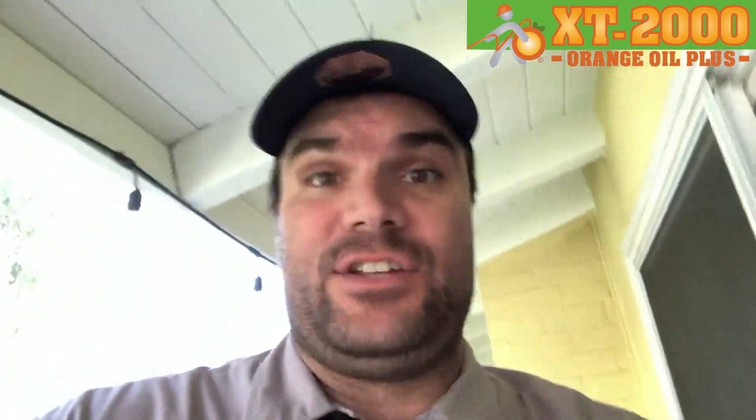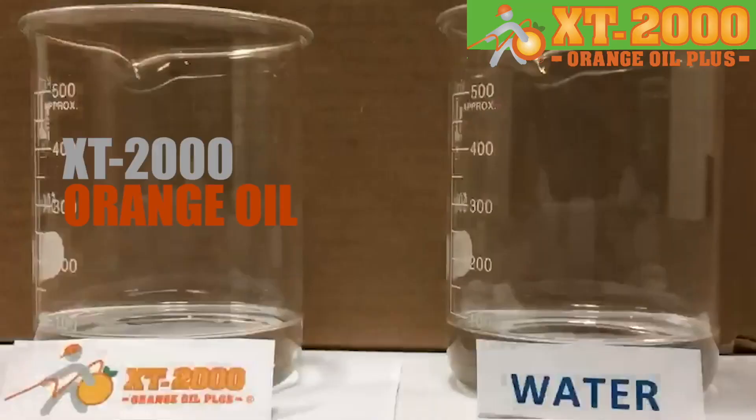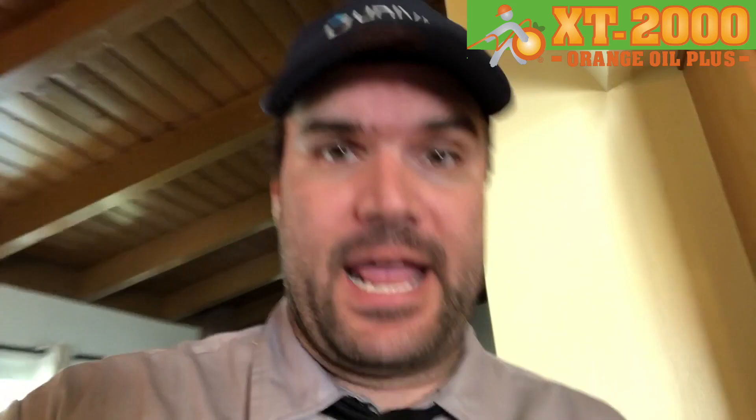Now just to show you how much more effective XT2000 orange oil is in comparison to water and other water-based products, we're going to go inside and do a little experiment. I'm going to take two beakers — we're going to put XT2000 orange oil in the beaker on the left and water in the beaker on the right.